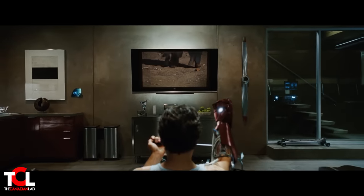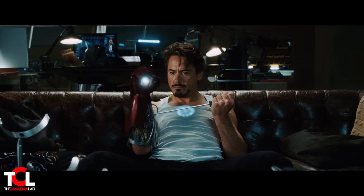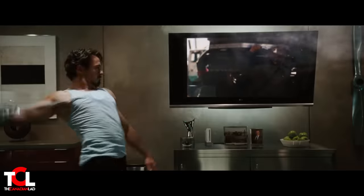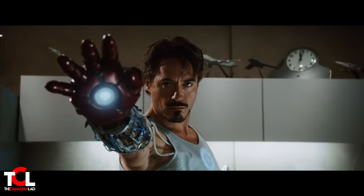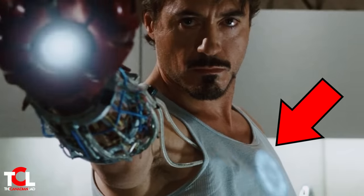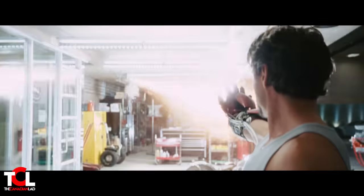Number 4: When Tony Stark sees the Ten Rings torturing people on television news, it gives him an idea to use his suit not just for flying but to fight the Ten Rings. As a test, he blasted at the ceiling to see how it would work. If you slow down the speed and zoom in, you can clearly see the energy moving from the arc reactor in his chest to his repulsor. This is indeed an awesome attention to detail.